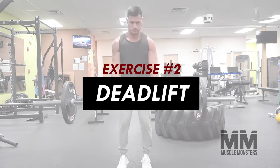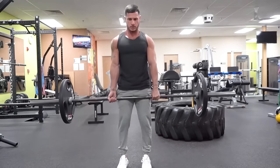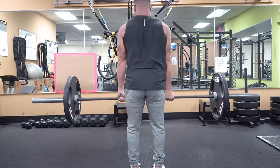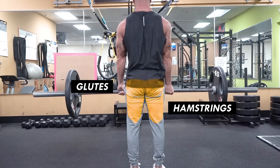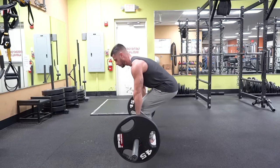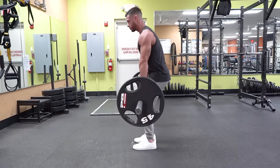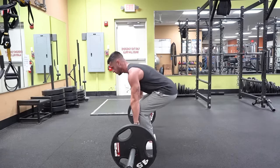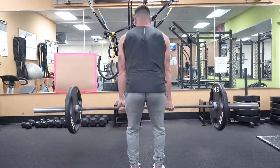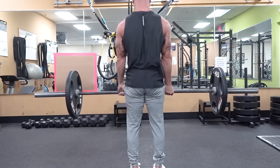Exercise number two: deadlift. The deadlift is unarguably one of the greatest total body mass builders. It trains the entire posterior chain including the hamstrings, glutes, spinal erectors, lats, and traps. Although most experts classify the deadlift as a lower body dominant movement, it's also one of the best overall back builders.